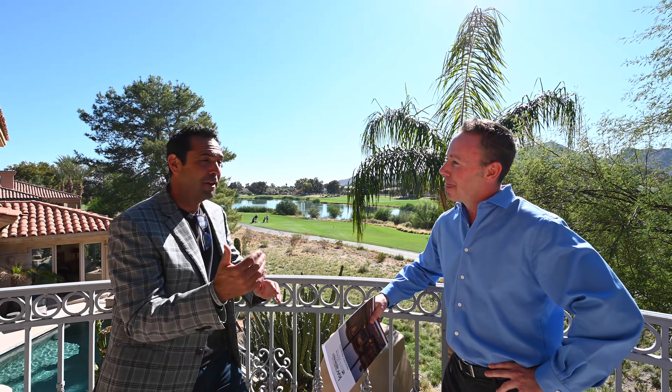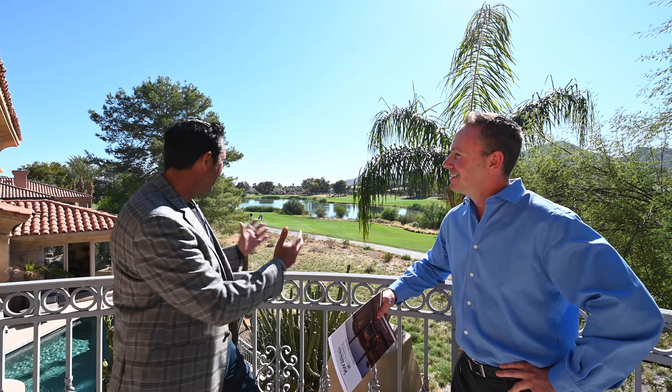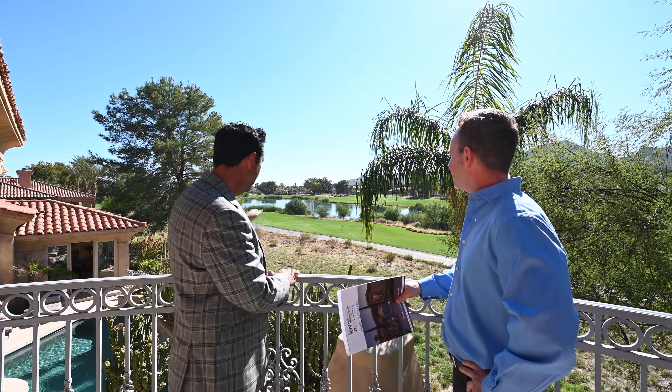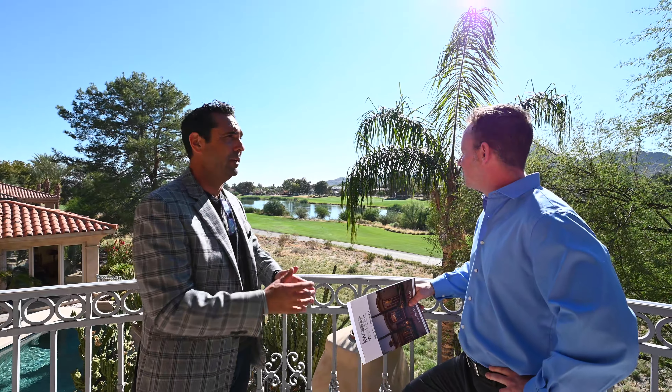People from the Midwest that want that feel — they're going to love being on the golf course in Paradise Valley with a mountain backdrop. I mean, this lot alone should be three million dollars.